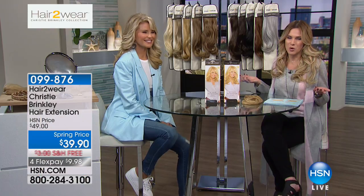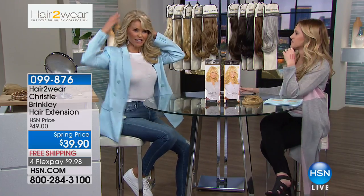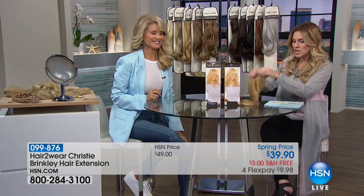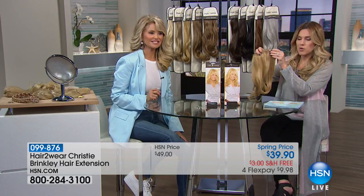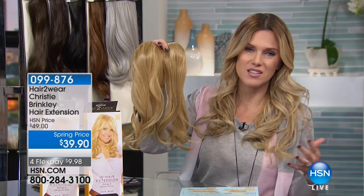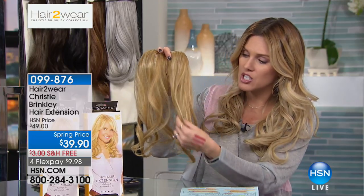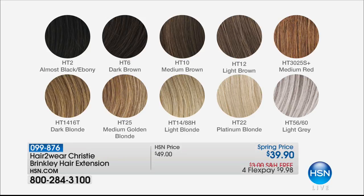We've got 10 glorious shades to choose from. I'm wearing the light blonde, and Christy's wearing the medium golden blonde. We have a 12-inch extension and a 16-inch extension — your choice, same price today. In each shade, there are 7 to 11 highs and lows, giving you that perfect combination that makes it look real. From the almost-black ebony to dark brown, medium brown, light brown, medium red, dark blonde, medium gold blonde, light blonde, platinum blonde, and a light gray. Less than $10 to get this home. It looks and feels like real hair — but in my opinion, better. It is better than real hair.